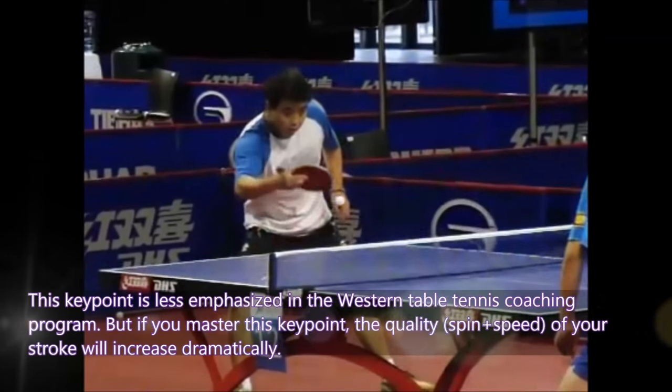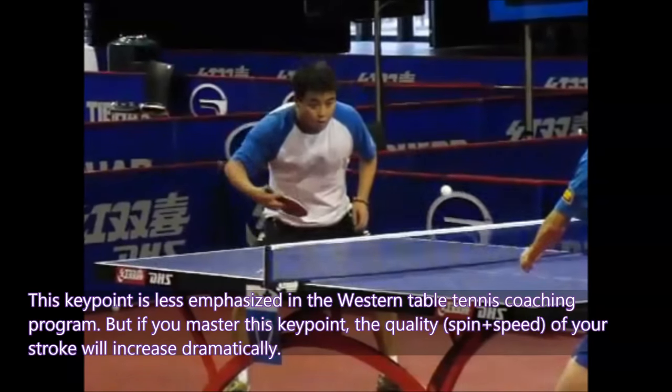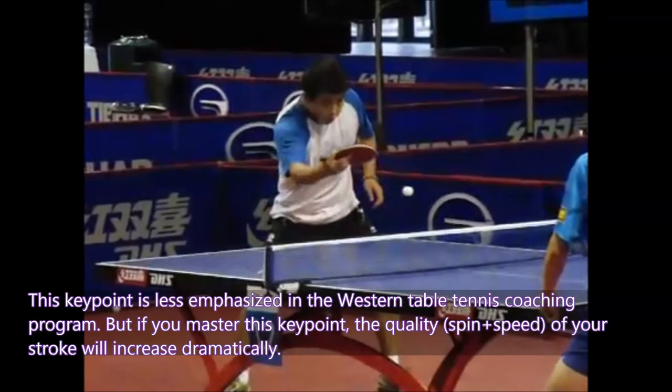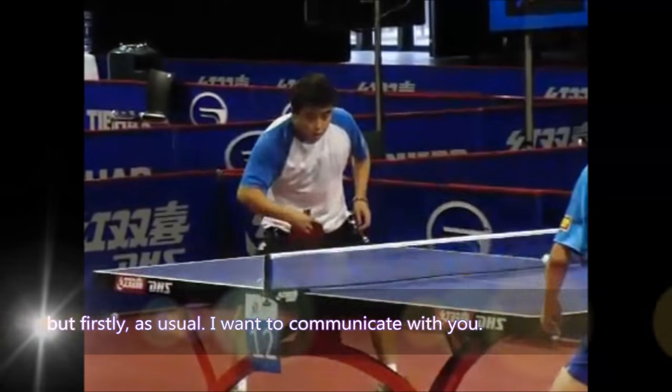This key point is less emphasized in Western table tennis coaching programs, but if you master it, the quality and speed of the stroke will increase dramatically.